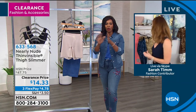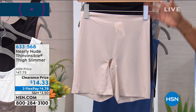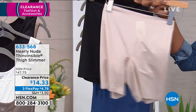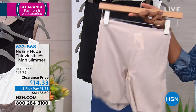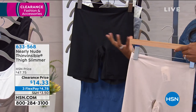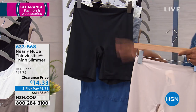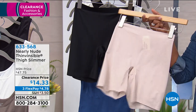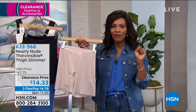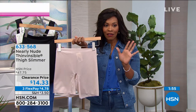You don't want to feel the thighs rubbing together. You don't want to hear the thighs rubbing together. When it gets really hot outside, these are the things that just help it to be a lot more bearable. You've got more coverage — if you like a brief because you like full coverage, then of course this one is a short. For all of that coverage, it's $14.33, and think about this: these were over $47 for this exact same thin visible thigh shaper.